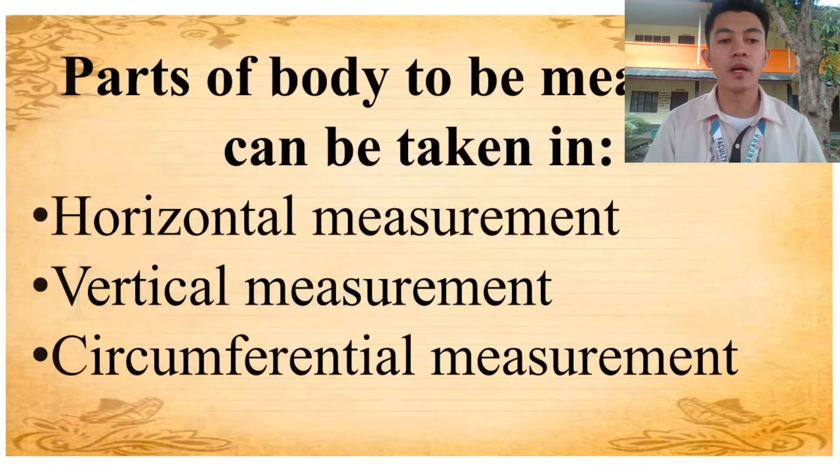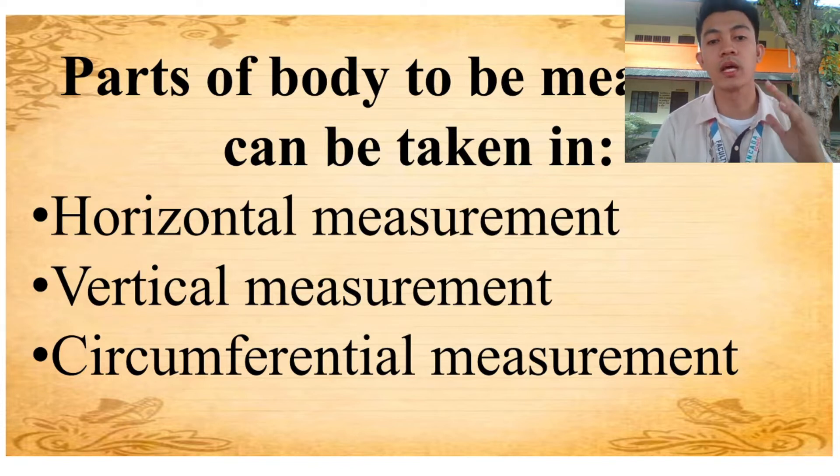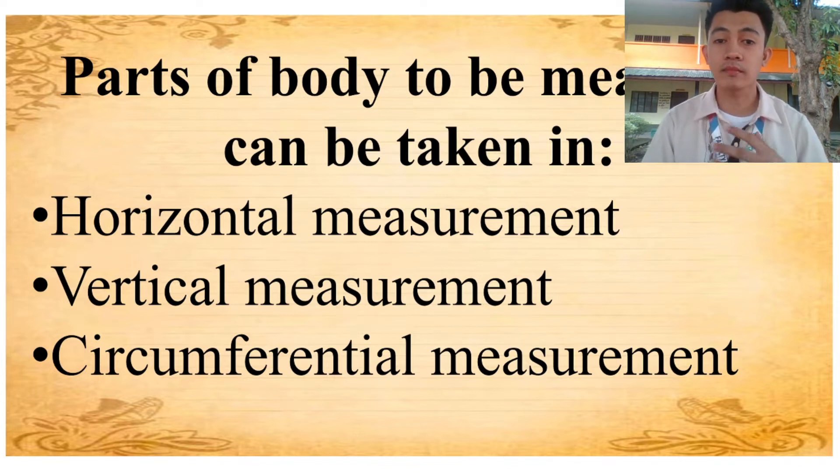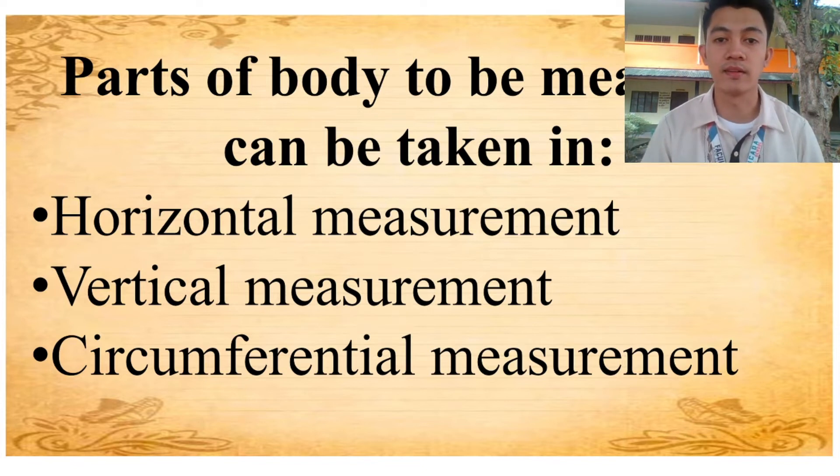Parts of the body to be measured can be taken in horizontal measurement, vertical measurement, and circumferential measurement. Horizontal measurement is taken from the left of the figure to the right. Vertical measurement is taken from the top of the body figure to its base. And circumferential measurement is taken around the body.